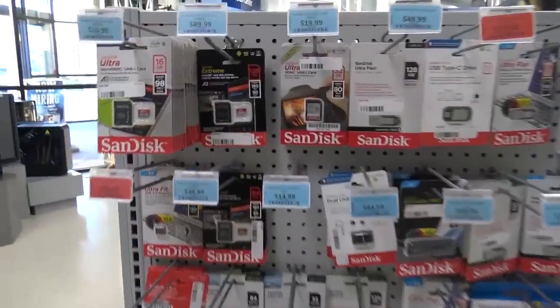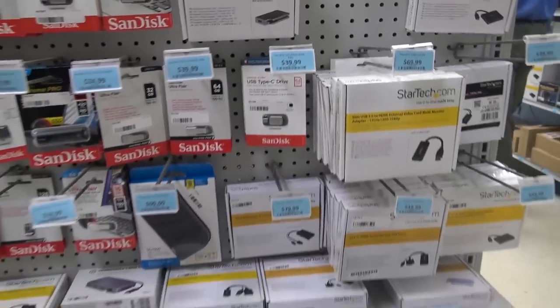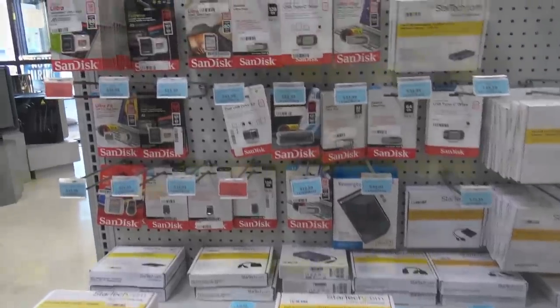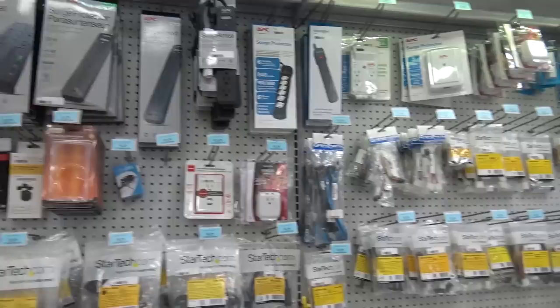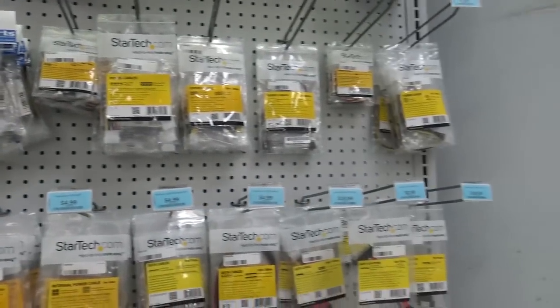Memory cards — you can go to Walmart or make it all in one trip here. USB flash sticks, interfaces, hubs, memory cards. A lot of peripherals. They have surge suppression strips — it's like a Walmart slash Radio Shack. Serial ATA cables, six-pin PCI cables, power cables, splitter cables, surge protectors — all kinds of stuff.